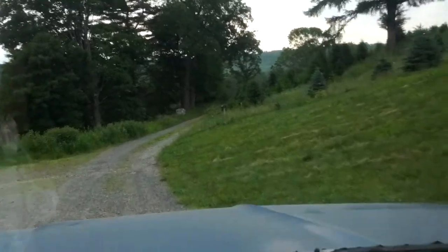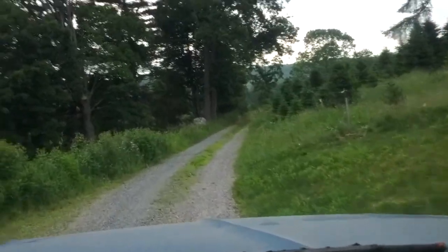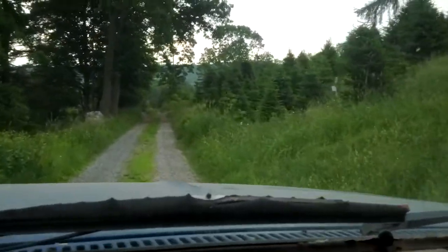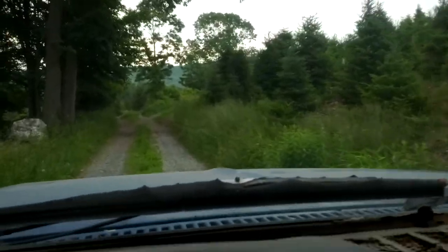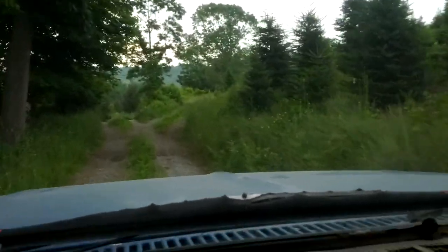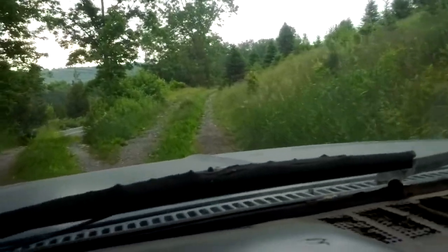We're going to travel the farm roads down to the Valley Farm. That's one of the two locations from which we harvest strawberries and blueberries in the summertime. Our other location is Pumpkin Seed Hill at 120 Beardsley Road.